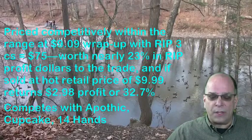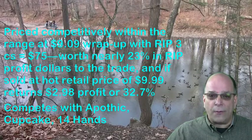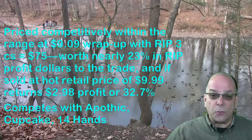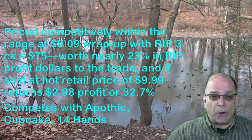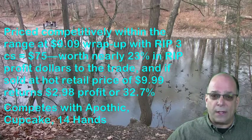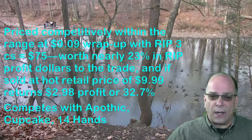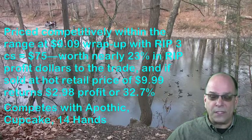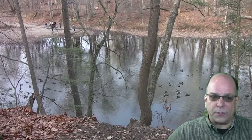It's priced competitively within the category at $9.09 wrap-up with a rip of $75 for 3 cases. This is worth nearly 23% in rip profit dollars to the trade, and if sold at a hot retail price of $9.99, it returns $2.98 profit per bottle, or 32.7% if you include the rip as part of the profit picture.